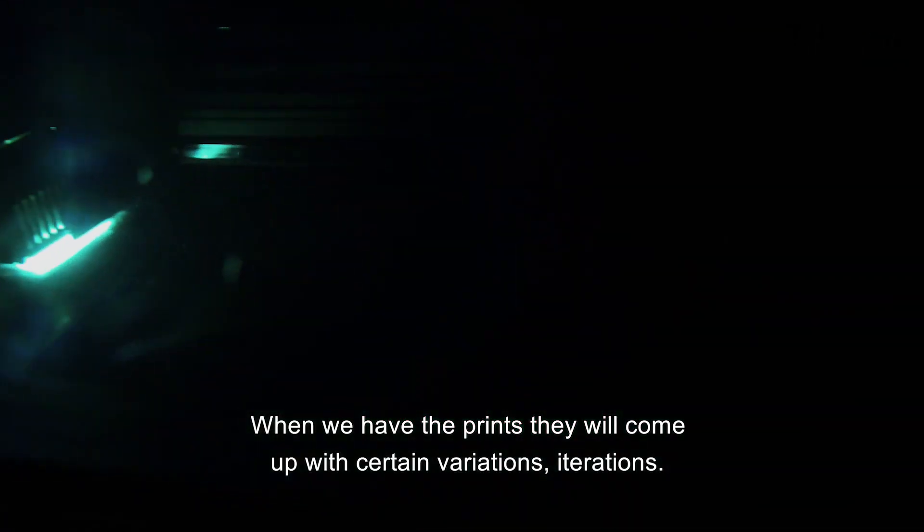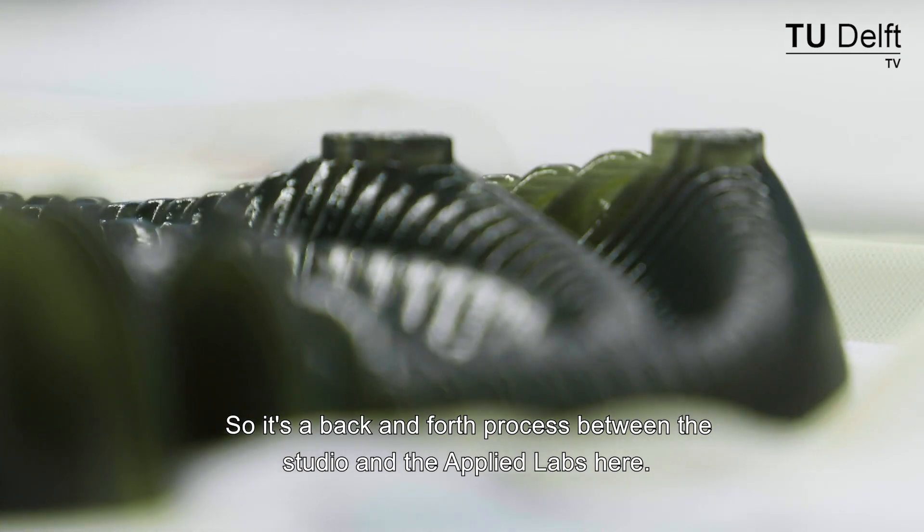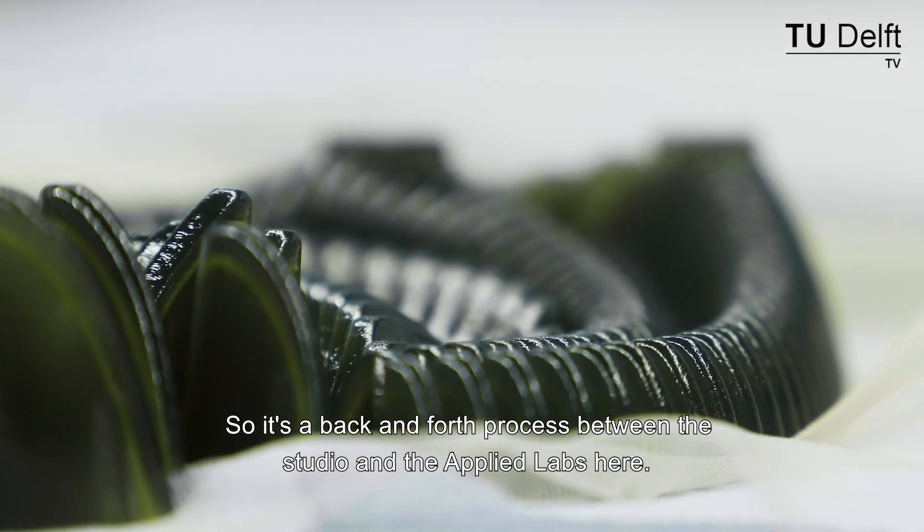When we have the prints, they will come up with certain variations, iterations. So it's a back and forth process between the studio and the applied labs here.